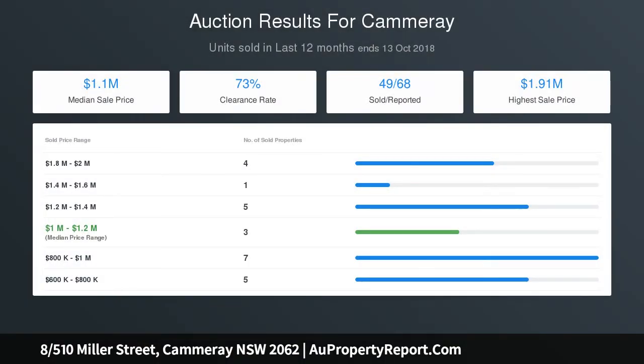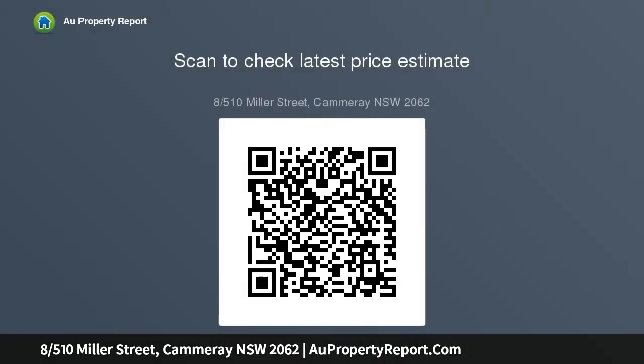Close to North Sydney CBD, Crows Nest bars, and Waterside Park. Strata levies $1,103 per quarter.